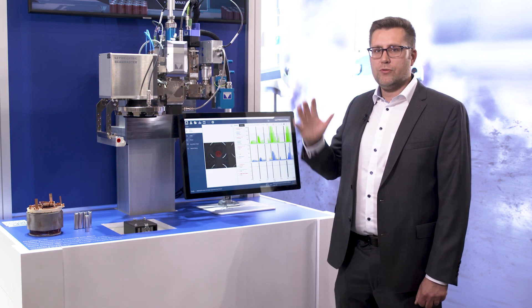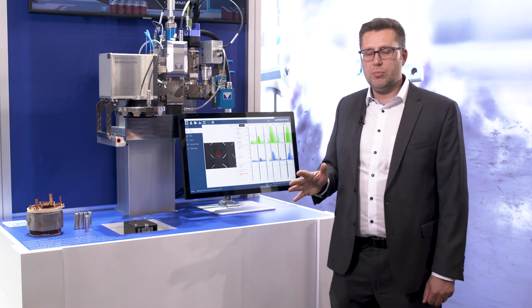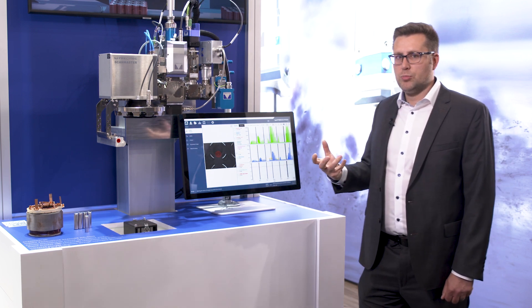With this system, you don't have to take care of that anymore. The system will completely take care of it itself and regulate the process accordingly. The second unique selling point is our high-speed vision.